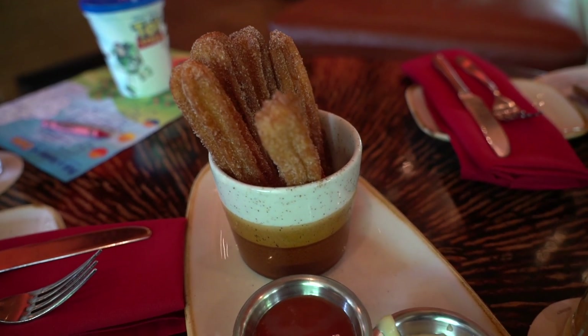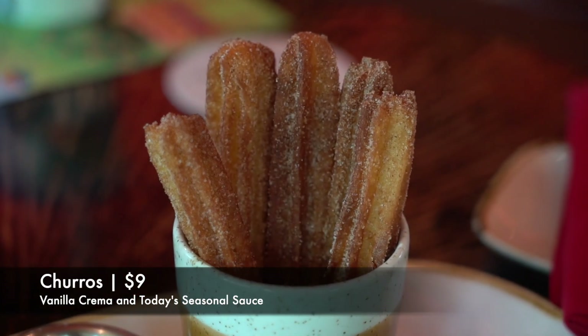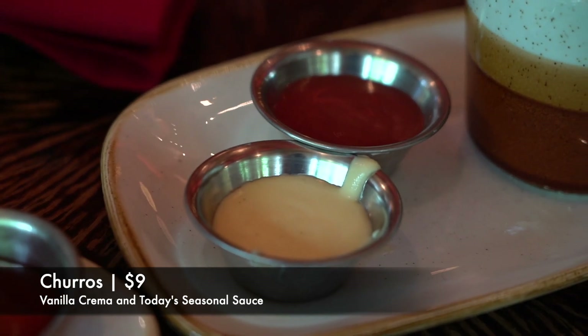And for dessert, we also have the churros, and this is served with a vanilla crema and today's seasonal sauce.